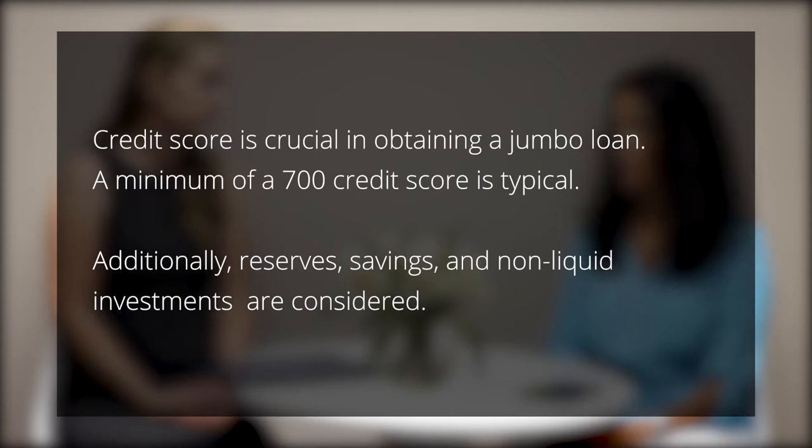When a buyer applies for a jumbo loan, what qualifications are you looking for? There are some really big differences in applying for a jumbo loan versus a conforming loan. One of the major differences is credit score. The investors we work with require a minimum 700 credit score, and in some cases, depending on down payment and loan amount, it could require 720 to 740. When you're getting a jumbo mortgage, credit is paramount — it's very important to have really great credit.